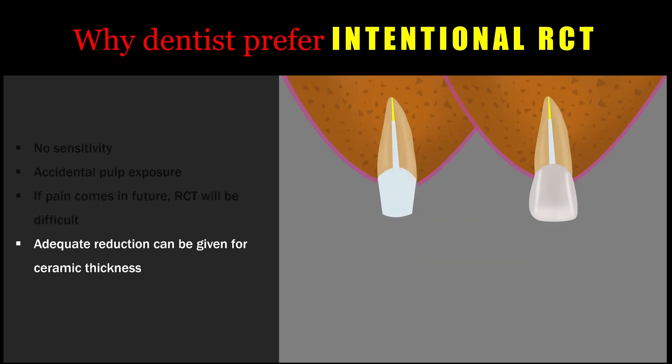The next important reason dentists prefer intentional root canal treatment is that adequate reduction can be given for the restorative procedure. For example, ceramic restorations require at least a thickness of around 2 millimeters. In a vital tooth, maintaining proper anatomy while giving a reduction of around 2 millimeters will be very difficult. This can be avoided by doing an intentional root canal treatment, so adequate reduction can be made during tooth preparation.